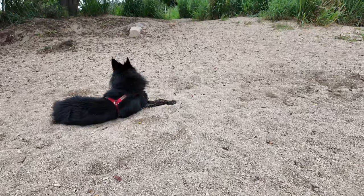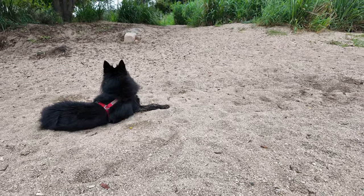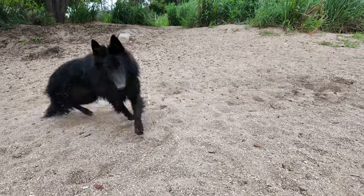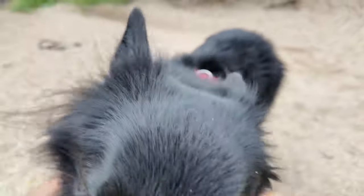I love my dog — he really is the best companion I've ever had.